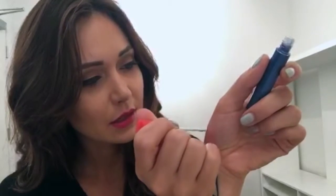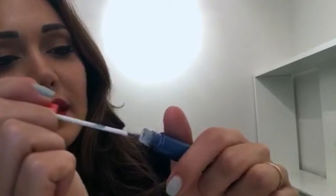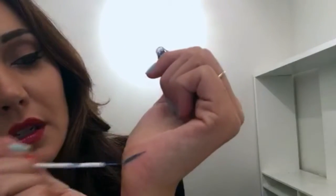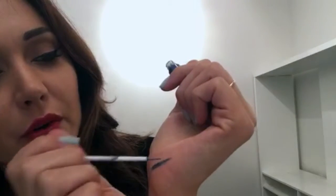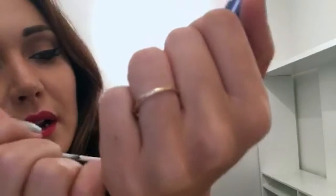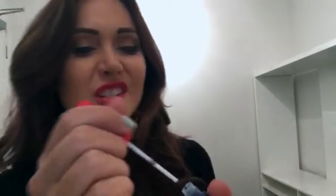The blue is very surprisingly sheer — I thought it'd be thicker because it's so dark in the tube, but it's actually pretty sheer and it's got a bit of a sheen to it. I don't personally ever wear blue eyeshadow or eyeliner or anything. I know why they did it, I'm just not really digging the blue.